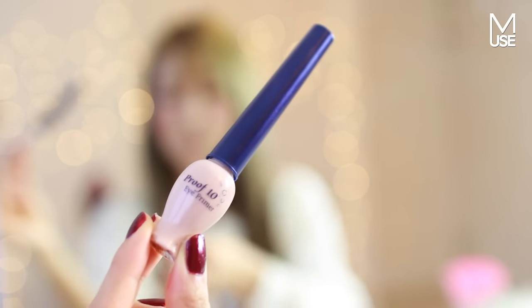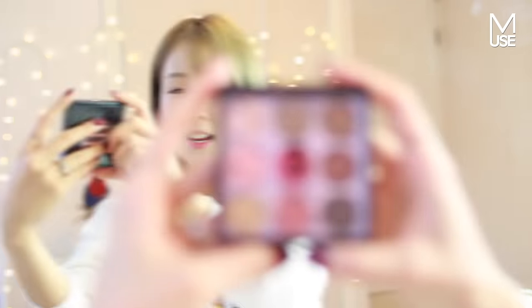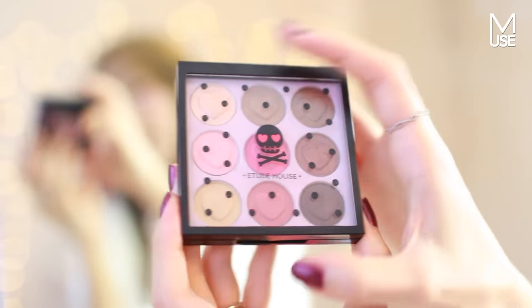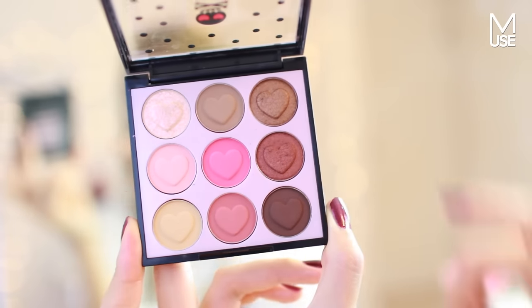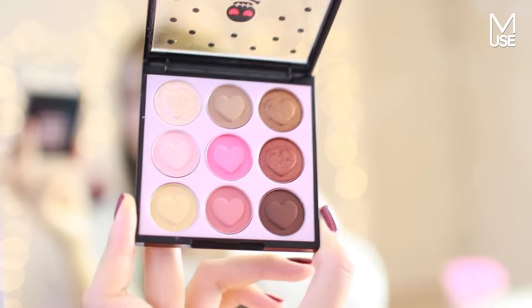So I've just primed my lids using the Etude House Proof 10 Eye Primer, which was one of my favorite Korean eye primers in my Holy Grail 2015 video. It still is because it's so light and it doesn't have any cakiness, which I find some really well-renowned ones do. And then I'm going to take this really cute palette — it's the Etude House Pink Skull Color Eyes. It has these cute pink colors and a lot of fall-ish colors too, perfect for our look today.